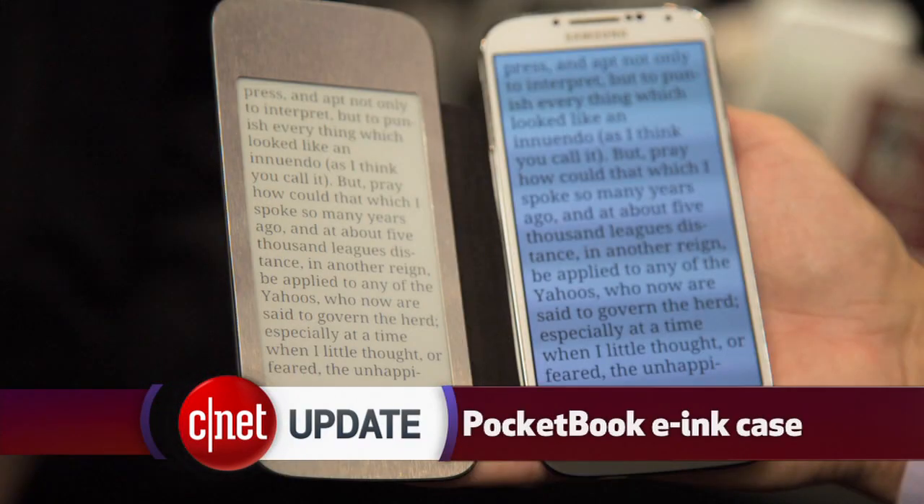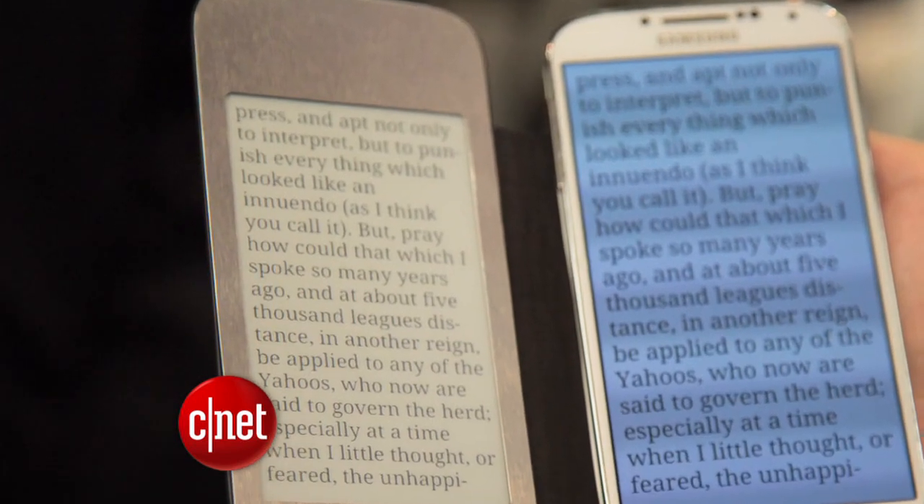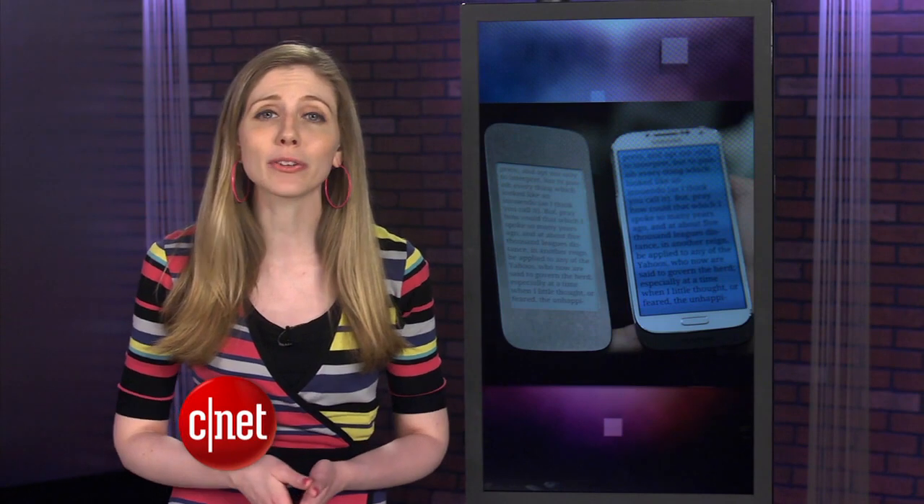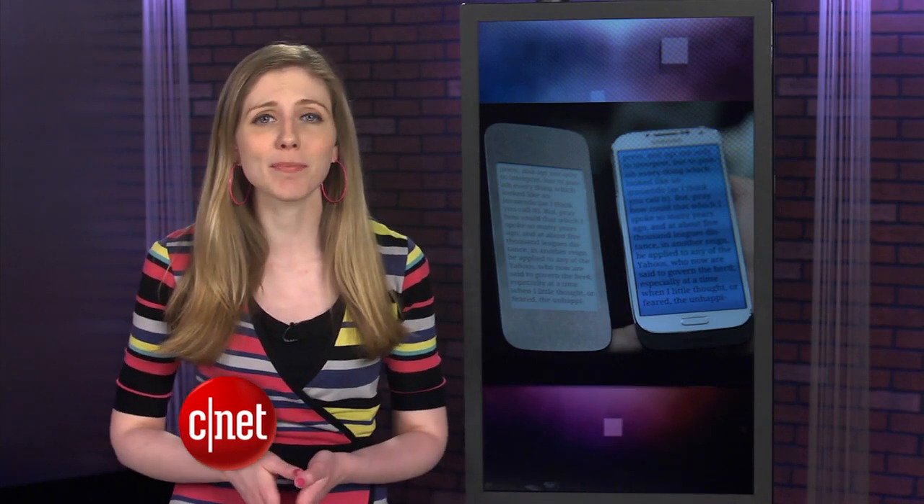There have been some interesting add-ons for smaller screens as well. Unveiled at the show was a new type of case for Samsung's Galaxy S4 smartphone. The new Pocketbook S4 case has a built-in e-ink screen, which could be handy for people who frequently read on their smartphones but don't want the eye strain, and it saves on battery life. But no price or sale date was given.